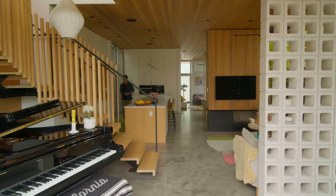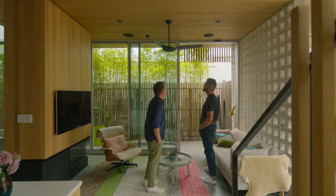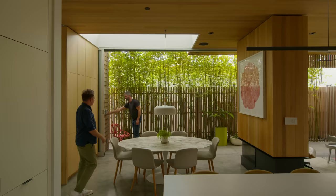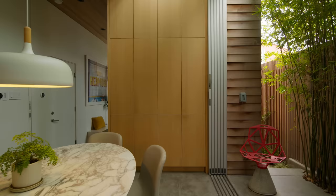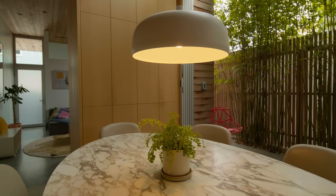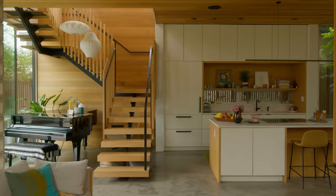The open plan living eliminates interior partitions and allows the spaces to borrow from each other, helping to maximize a small footprint. A 27-foot glass panel wall runs the length of the dining and living areas, extending the interior to a patio and bamboo garden. When the doors are open, the interior truly blends with the surroundings — it's hard to distinguish when you're inside and when you're out.